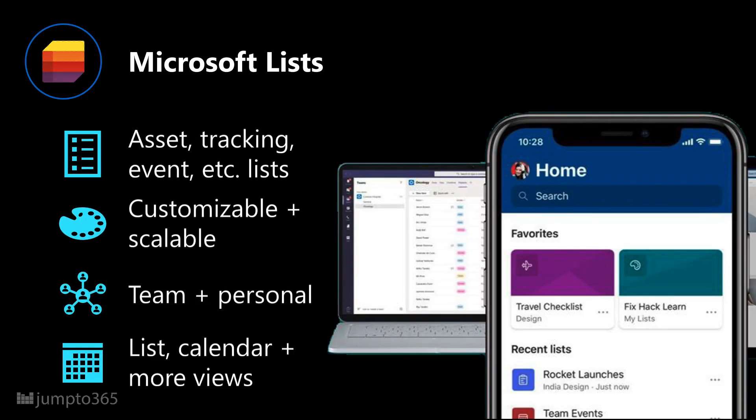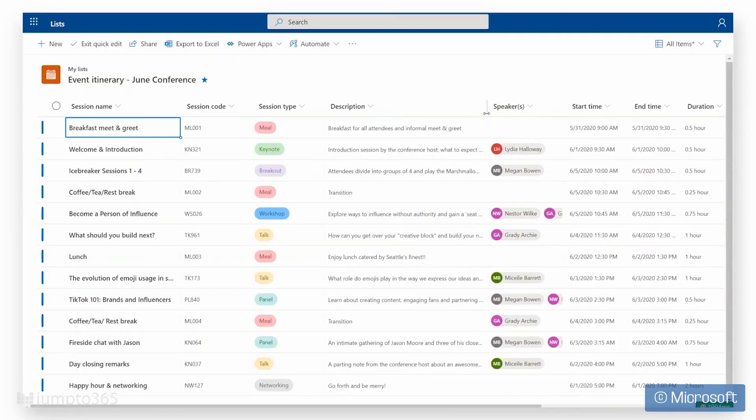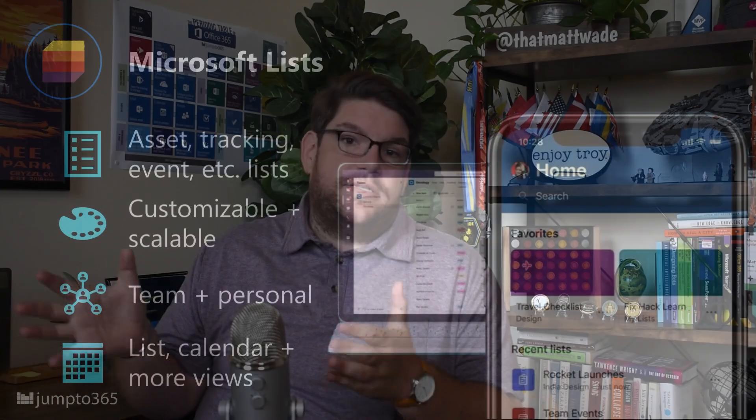Microsoft Lists is a major feature and interface upgrade to SharePoint Lists, separated out into its own app. While Lists can be really useful for tracking tasks and project management, it's not the only thing it's good for. You can use Lists to create custom tables and columns that make the most sense for your need — perhaps to track inventory, build event schedules, or manage travel plans. Lists competes mainly with tools like Monday.com, Asana, and Wrike, but from the table and lists side of things.